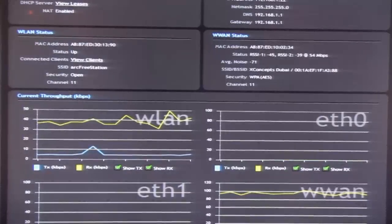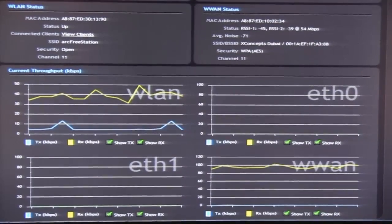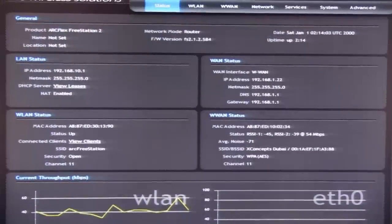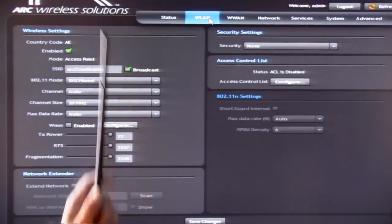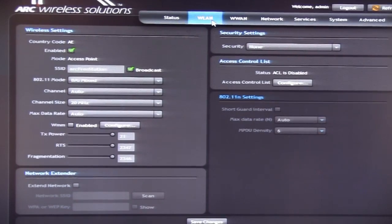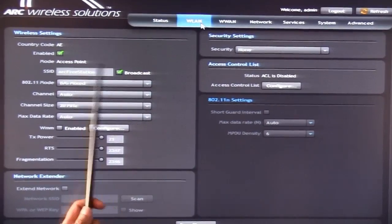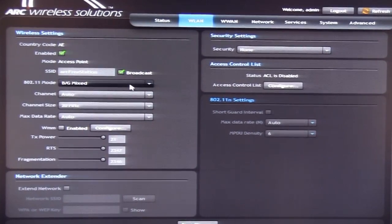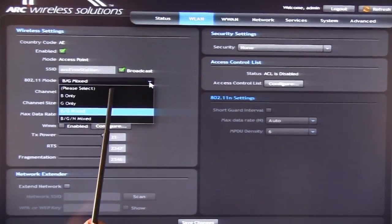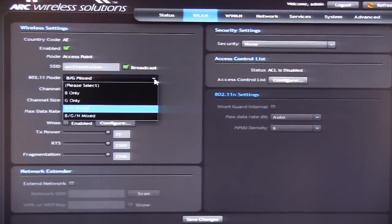Scrolling down, we will see the different throughputs of each of the interfaces, namely the wireless LAN, the wireless WAN, and both Ethernet ports. Moving into the wireless LAN tab, we will see different configurations needed to enable Wi-Fi connectivity to the device, including the SSID and the modes in which we want the device to operate, namely B-only, G-only, BG-mixed, or BGN-mixed.